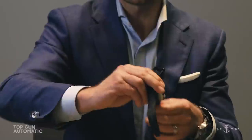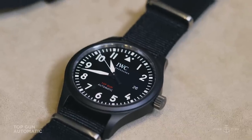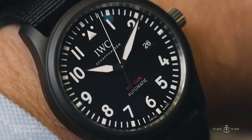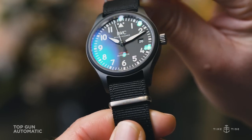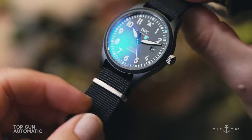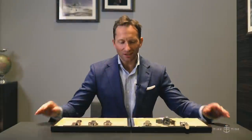Lastly, we have the Top Gun Automatic. This really stands out from the Top Gun collection because it is a simple time-only automatic watch, as opposed to the usually complicated models. It's also in ceramic and comes on a NATO-style strap — quite stealthy but also simple and classic.